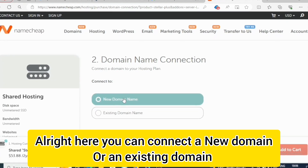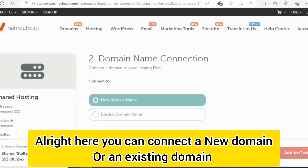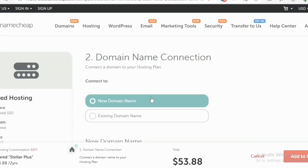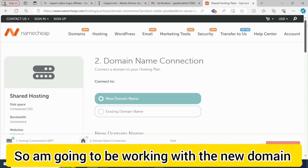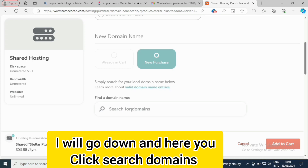Here you can connect a new domain or an existing domain. If you have an existing domain there will be no need for that additional price. I'm going to be working with a new domain, so I'll scroll down and click on Search Domains.